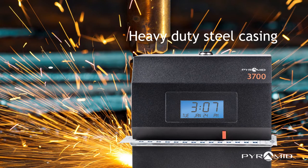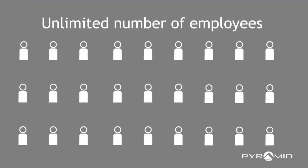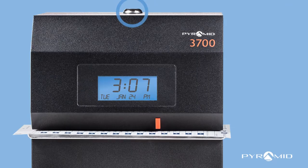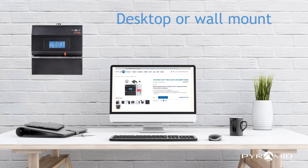Industrial grade steel casing withstands wear and tear in harsh work environments. The Pyramid 3700 manages an unlimited number of employees and automatically resets for daylight savings time and power outages. The tamper-proof security lock protects settings. Choose desktop or wall mount installation.